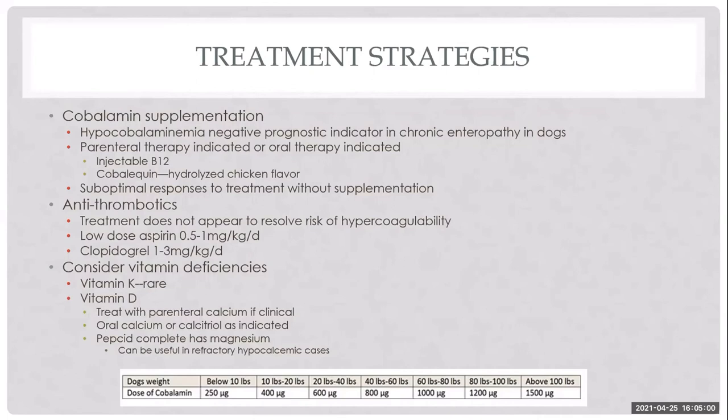Antithrombotics are important — clopidogrel at 1 to 3 mg/kg/day is started after biopsy, not before. This addresses the significant clot risk in these patients. Notably, normalization of albumin or disease resolution does not necessarily resolve clot risk, so clopidogrel tends to be a lifelong drug. I've seen patients resolve their disease and then throw a clot — it's rare but serious.